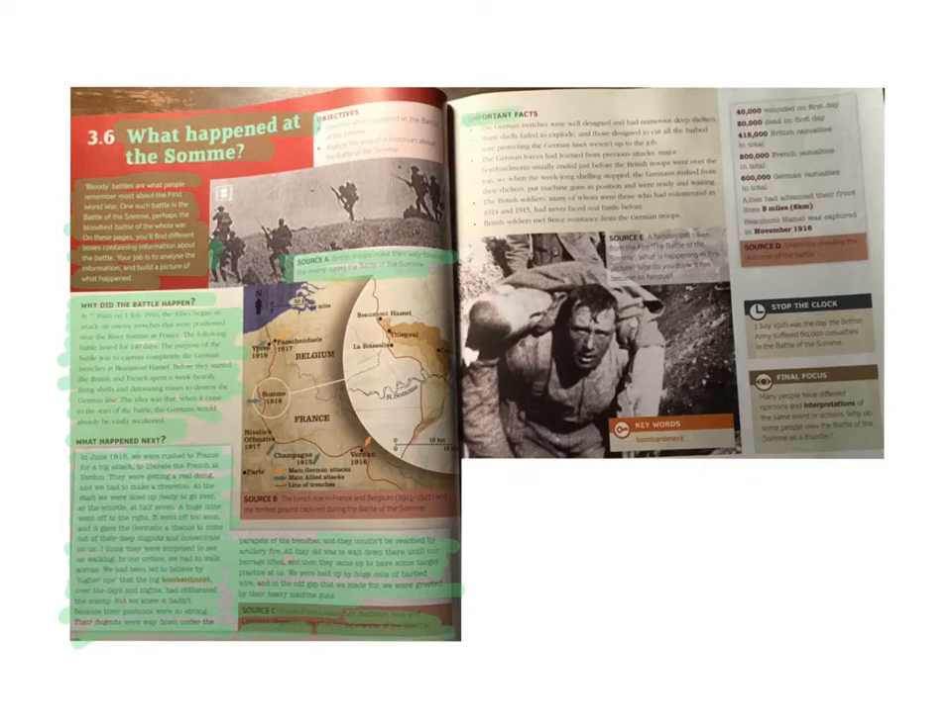Important facts: The German trenches were well designed and had numerous deep shelters. Many shells failed to explode, and those designed to cut the barbed wire protecting the German lines were not up to the job. The German forces were learning from previous attacks — major bombardments usually ended just before the British troops went over the top. So when the week-long shelling stopped, the Germans rushed from their shelters, put machine guns in position, and were ready and waiting.